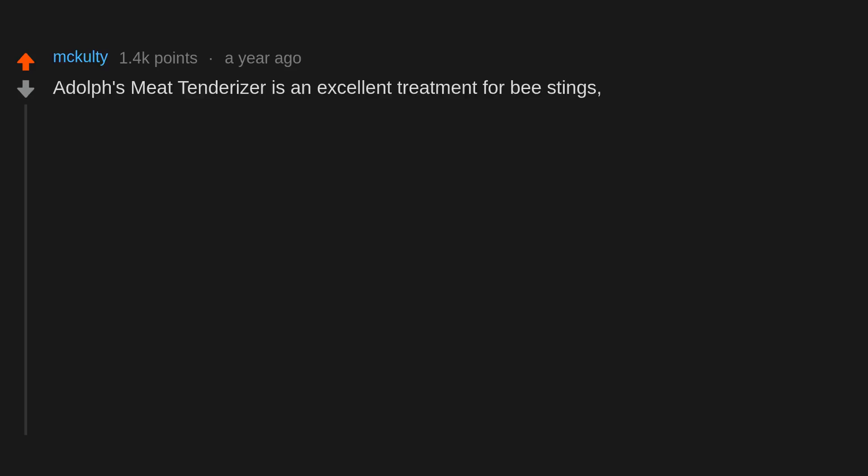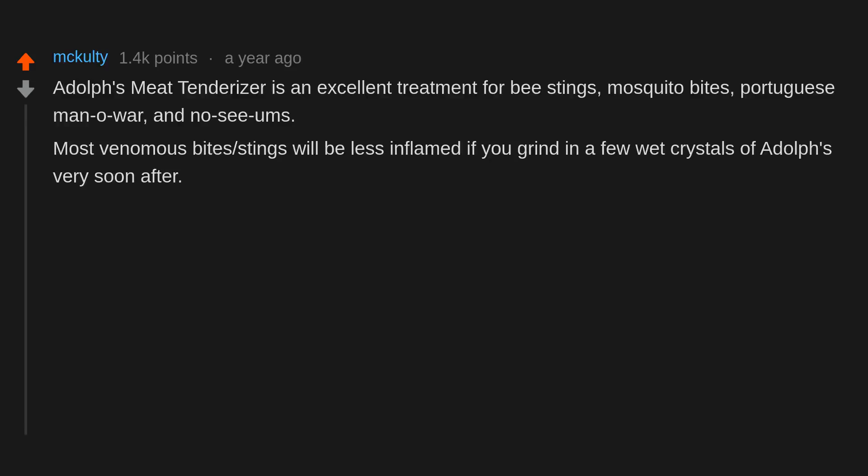Adolph's meat tenderizer is an excellent treatment for bee stings, mosquito bites, Portuguese man-o-war, and no-see-ums. Most venomous bites and stings will be less inflamed if you grind in a few wet crystals of Adolph's very soon after. Not fire ants though.